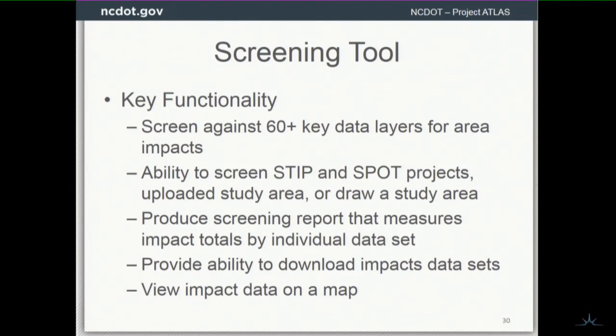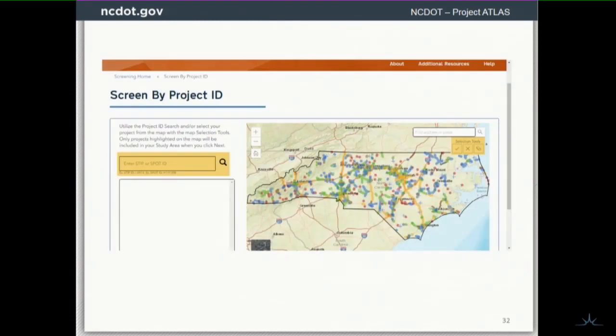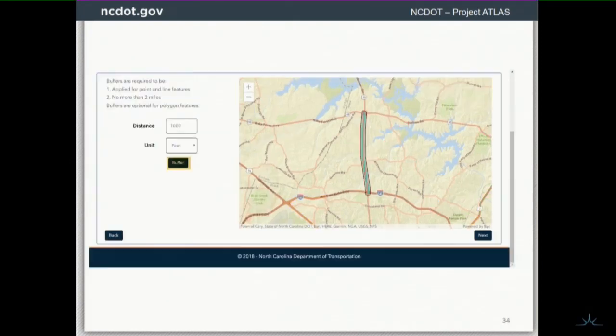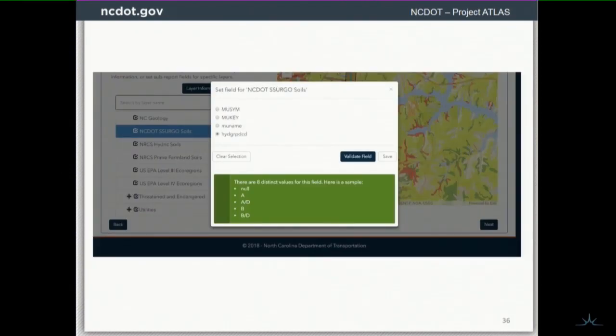Our screening tool right now looks at 134 layers that we can screen against, and that can change — we built the system to be flexible. We allow users to screen by project ID. You can go in and screen by STIP. You can upload a study area or draw one in. Here's an example of somebody selecting a project ID of an existing STIP project. When they select that, they next have a chance to buffer that project — that's the building of the study area. Once you do that, you can select the data sets you'd like to screen against and set fields. The screening tool produces a PDF report that outlines all your impacts and quantifies them.